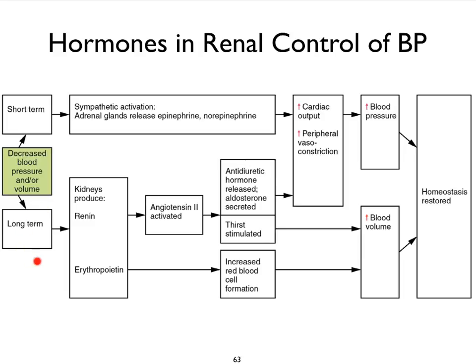So long-term mechanisms are always going to involve hormones. Short-term mechanisms are always going to involve our nervous system, particularly the sympathetic nervous system. Realize that this flowchart does not address the direct renal mechanism that was discussed in the previous slide.